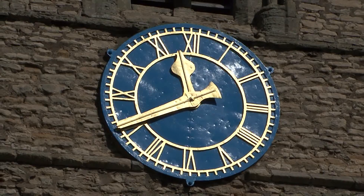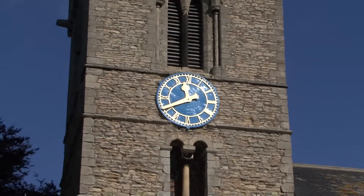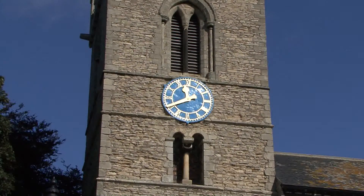A tower clock is a clock which is intended to make the time known publicly, either by striking on a bell or bells, showing the time on an external exposed dial, or both.